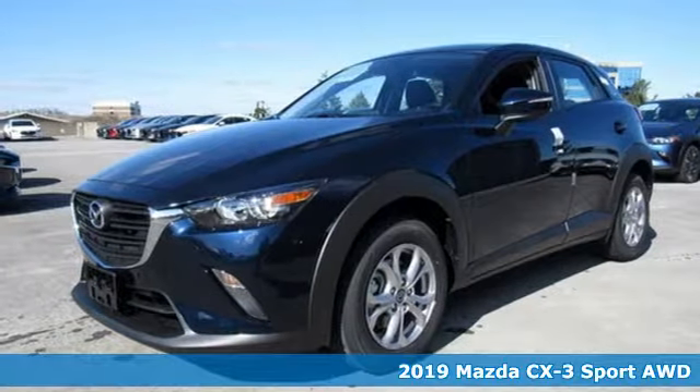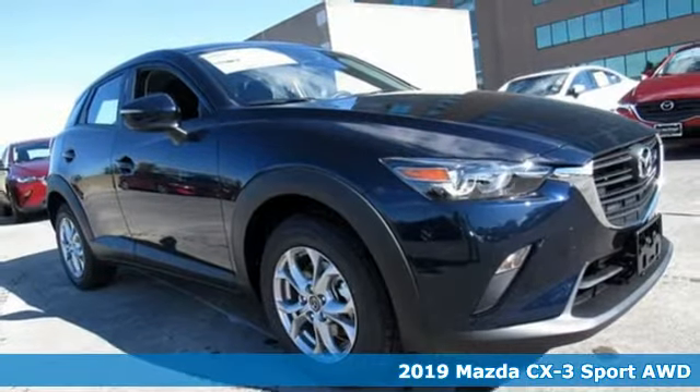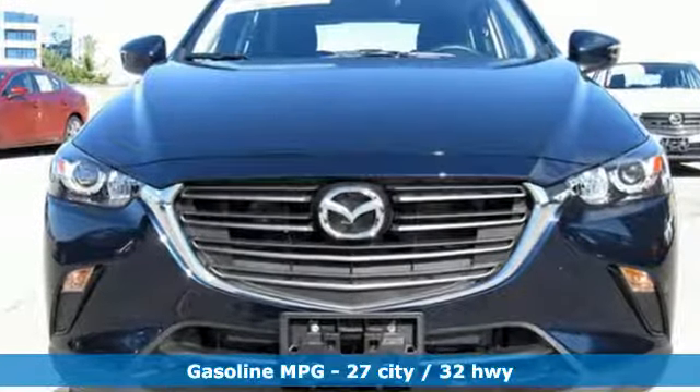Here's the new 2019 Mazda CX-3. This capable compact crossover elevates your view so you can navigate highways and byways with confidence. You'll look forward to every drive with features like these.